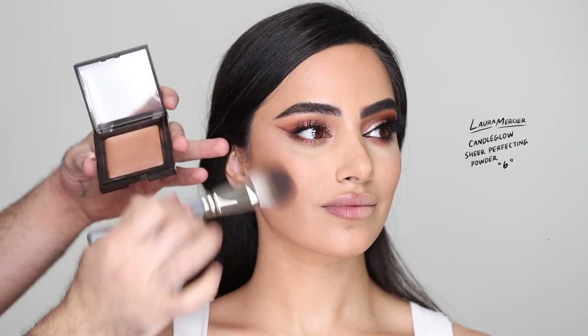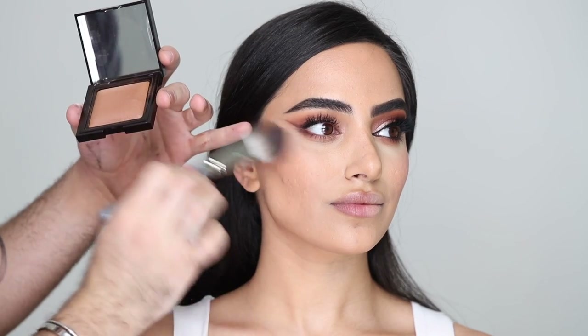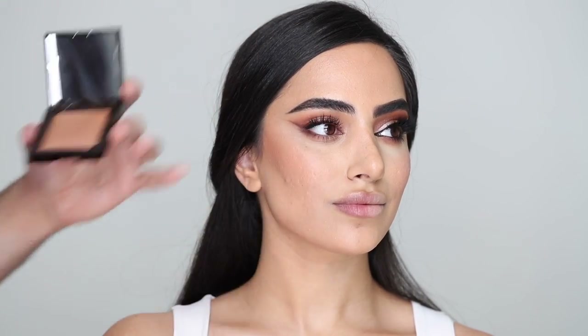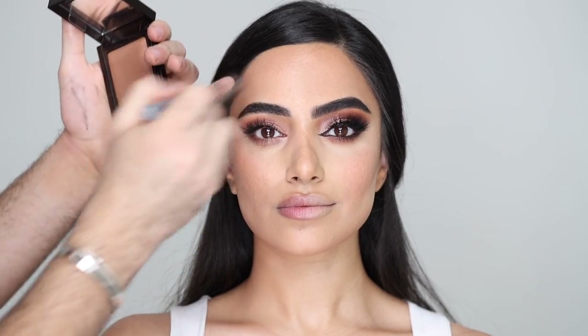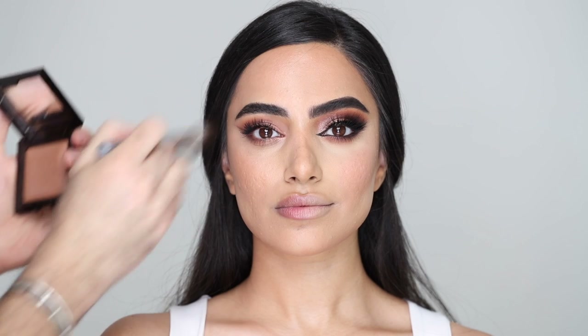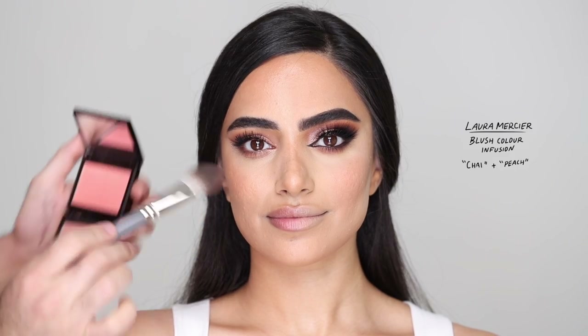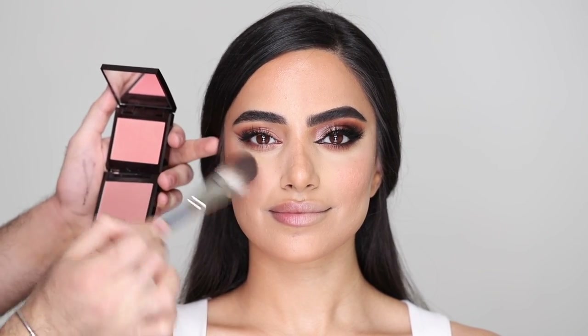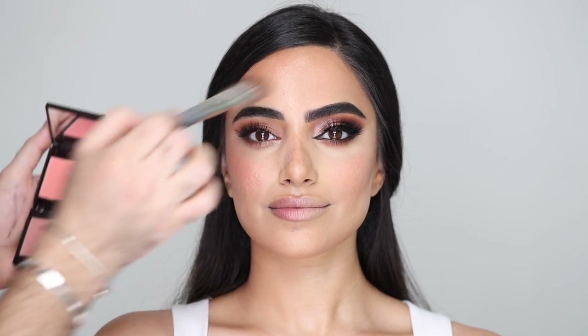For bronzer I'm going in with more of a baked formula — I feel that's going to add a healthy sheen to the face without adding shimmer. This is the Laura Mercier Candle Glow Sheer Perfecting Powder in number six. It's a baked formula so it diffuses all over the skin and gives a nice glow without accentuating texture. For blush I'm taking the Laura Mercier Blush Color Infusion in Peach and Chai. Peach has a bit of shimmer and Chai is matte, so I'm mixing them together for a very diffused, healthy flush of color.